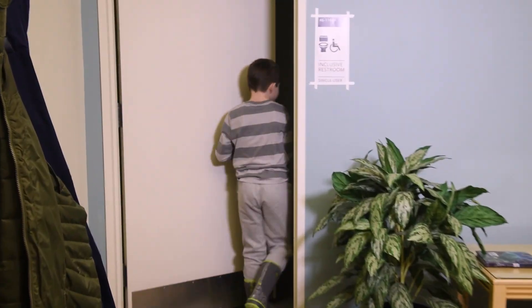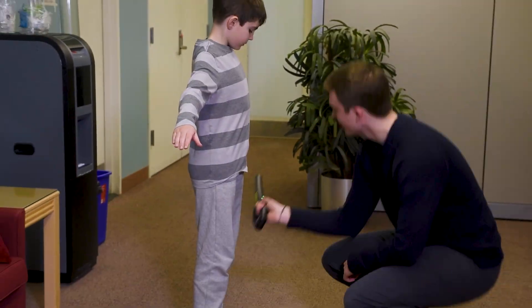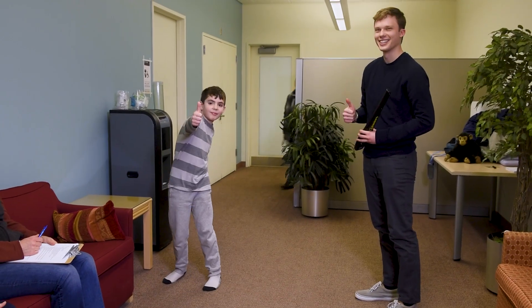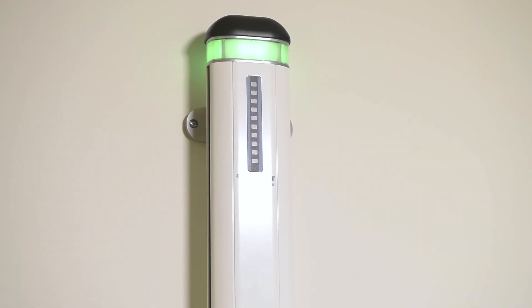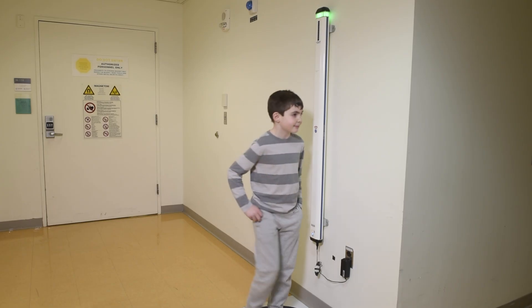Time to get ready — make sure to use the bathroom first. We'll check to make sure your clothes have no metal using our metal detector wand. Next, we'll double check that you are ready to go with our second metal detector. For this one, you will spin in a circle.